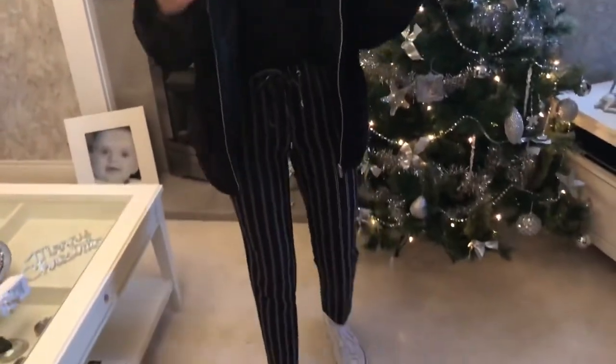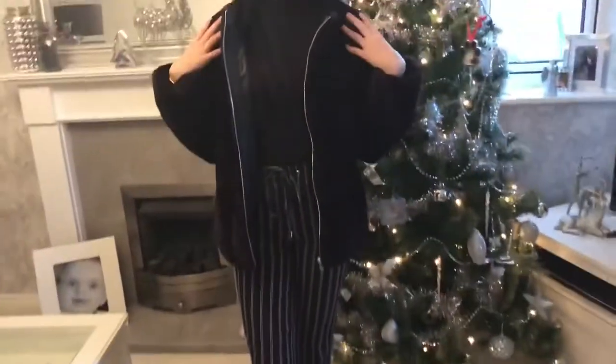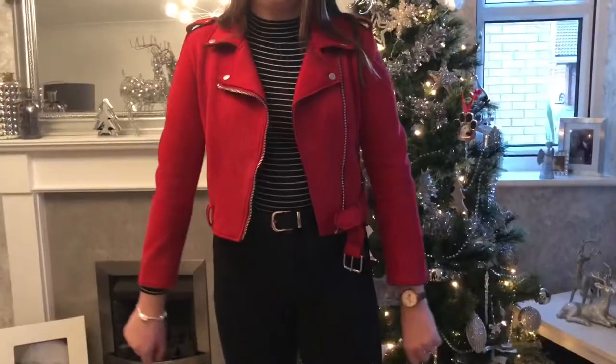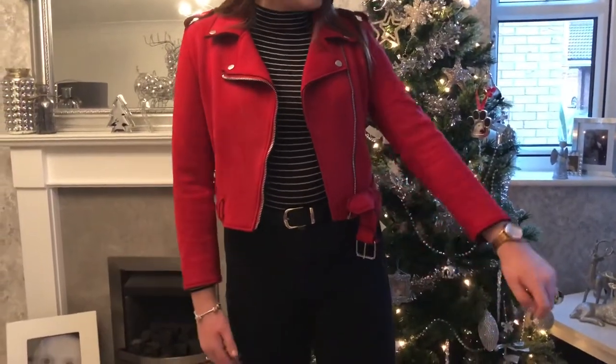You can wear this as a more dressy outfit. The jacket is from Dorothy Perkins, the top is from Primark, the trousers are also from Primark, and the shoes are from Foot Asylum — they're the Converse.